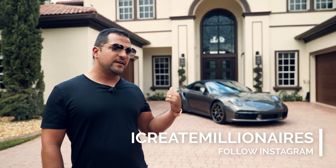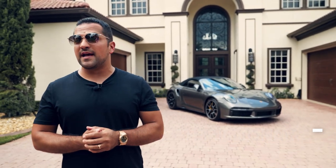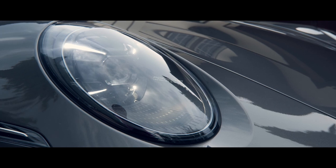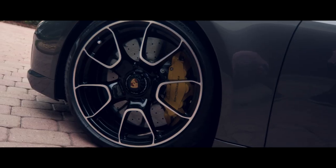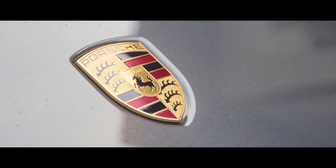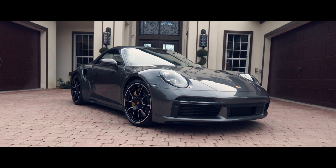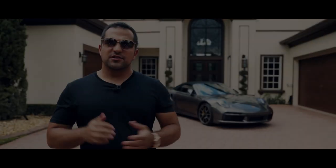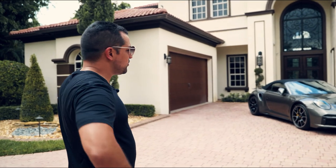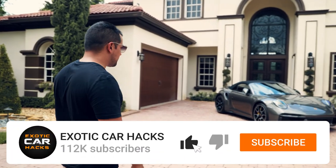Hey everybody, welcome back to Exotic Car Hacks. Today we're going to be taking a very intimate look at my new 992 Turbo S Cabriolet and talk about why it is the most perfect car to ever come out of the factory — not just the most perfect 911, but the most perfect car to come out of the factory.